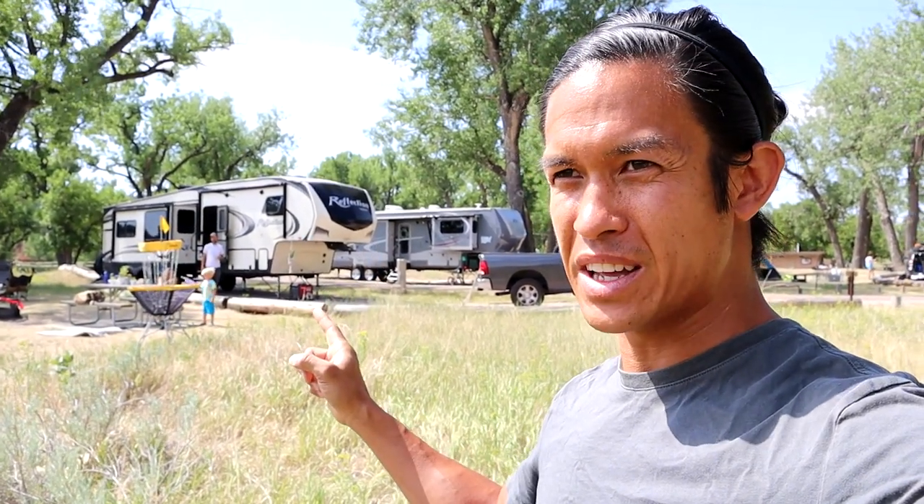Hey guys, I want to show you something pretty cool. We're gonna do an RV tour, but I want to point out that we are parked at the base of Devil's Tower in Eastern Wyoming — and what's really cool is we are parked right at the base. You can follow them at Slow The Heck Down on Instagram.